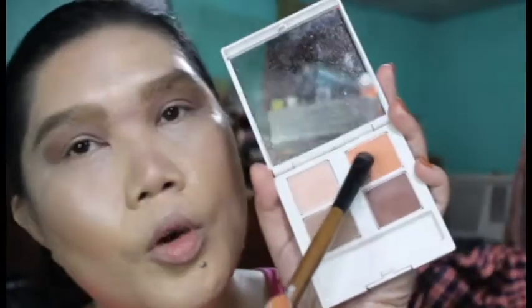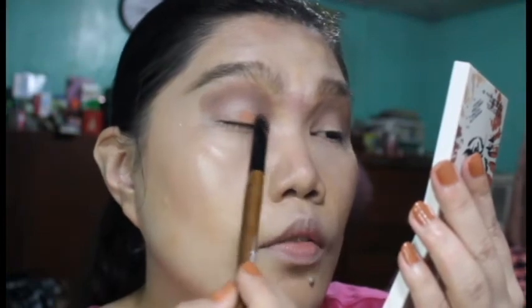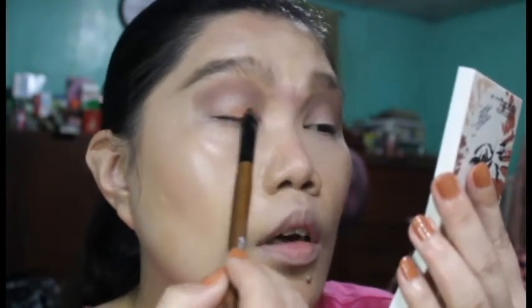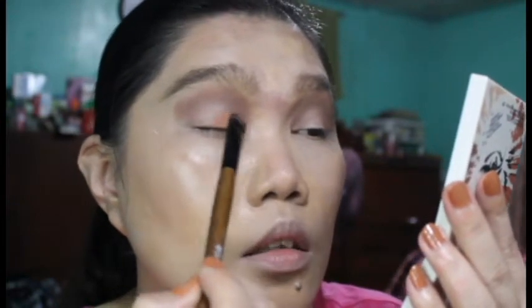I'm going to set this aside because I need it to blend. Next I'm going to take this flat shader brush — it's just a local one called Show Wheel. I'm going to apply this orange peachy shade on my lid and leave the outer corner open because I'm going to use the darker shade there. This shade is a matte orange.